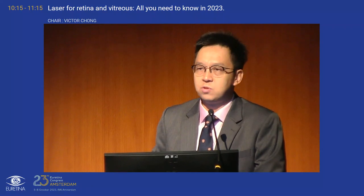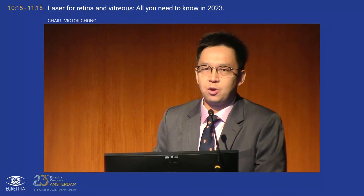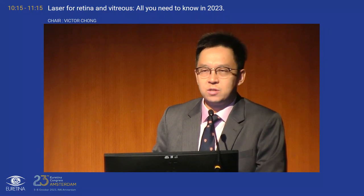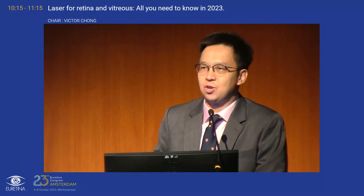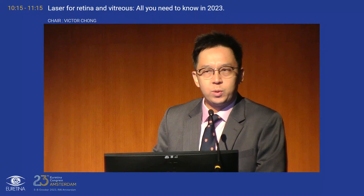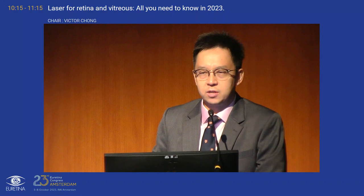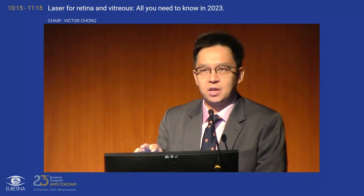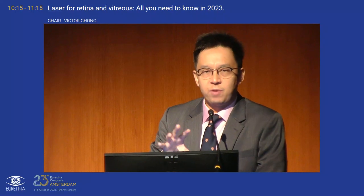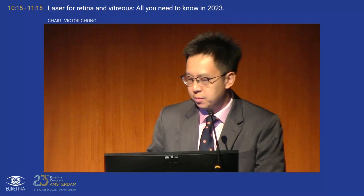I think this is one of only two sessions dedicated towards laser in the retina. I'm very happy to see many of you here. I'm sure we're all a bit overdosed with anti-VEGF and dual inhibition, so it's good to have a change of topic. The session will run Victor's pre-recorded presentation first, then my presentation, then Alejandro's. We'll have questions for retina, then Paulo's presentation about vitreous with questions after that.